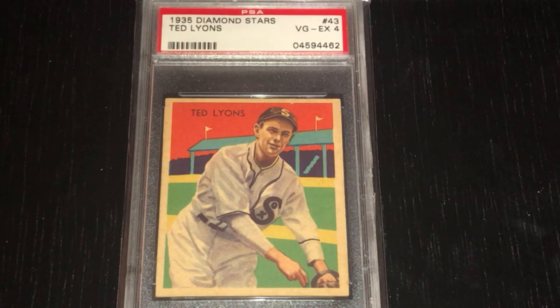He also pitched for some pretty bad White Sox teams over those years, and it does have a reflection on his record — he was 260 and 230. He's the only Hall of Famer that has more walks than strikeouts, and he also has the fourth-highest ERA of any Hall of Famer at 3.67. So some don't really feel that he's worthy of being a Hall of Famer, but I tend to think that he is, and I would actually like to see more guys get into the Hall of Fame.